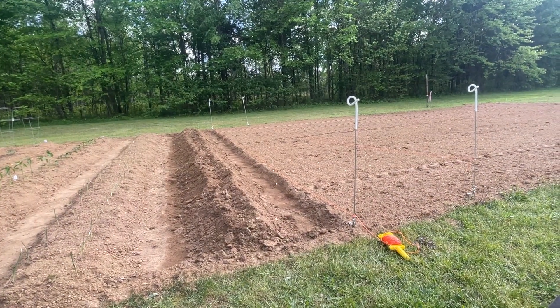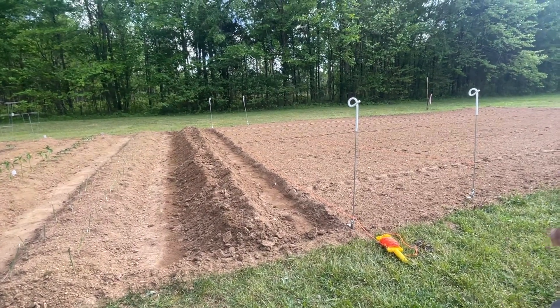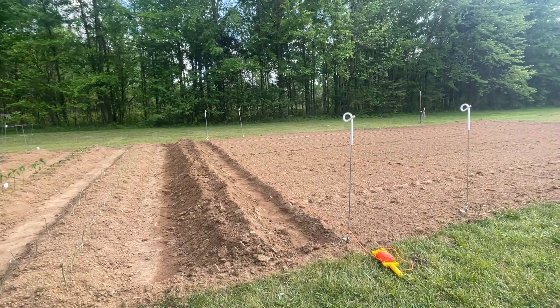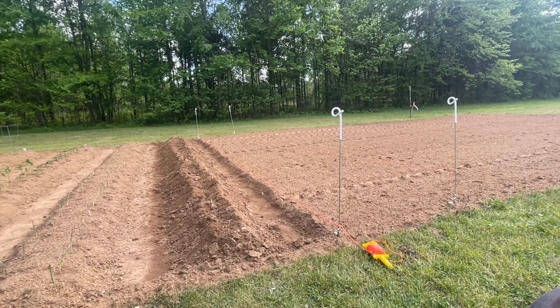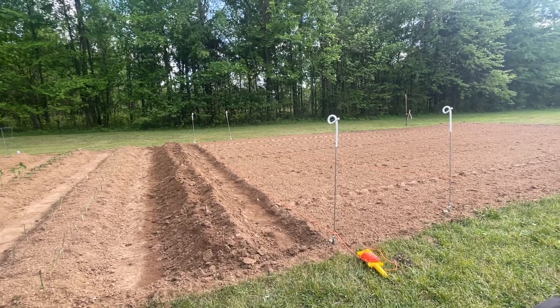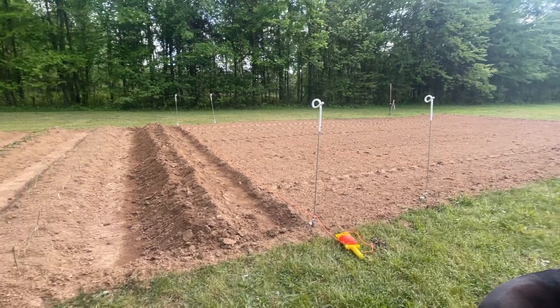I'm going to space them out pretty good. Depending on how much seed I have, I may do beets and then carrots at the end, because those can pretty much handle the middle part of the garden and they can just stay in the ground until they're ready to pick — whichever one comes first.